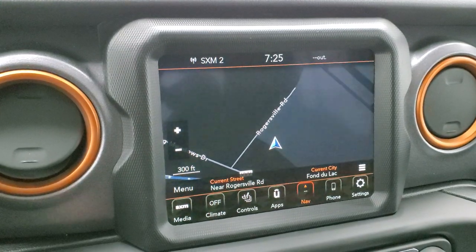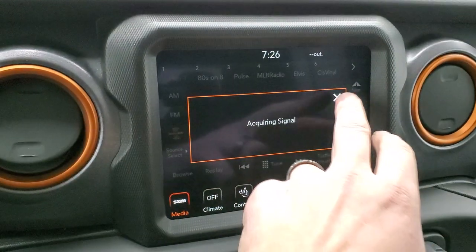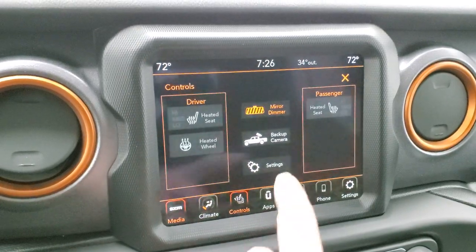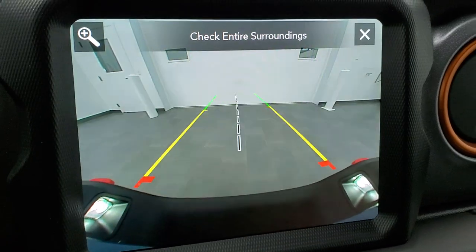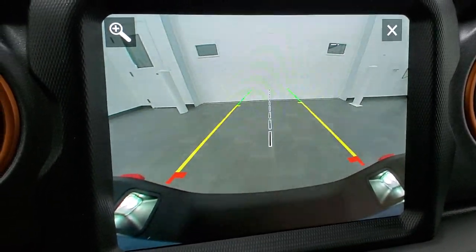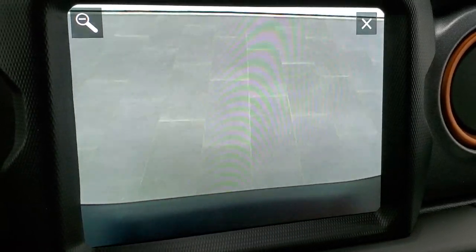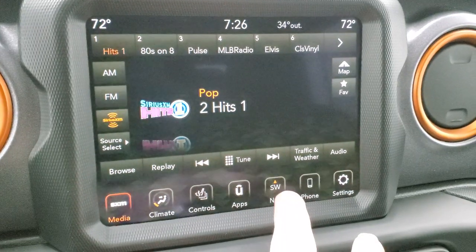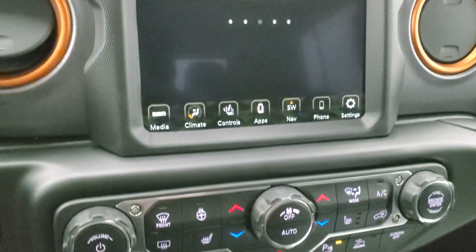This one has the 8.4-inch display with factory navigation, AM/FM, and Sirius XM radio. You have heated seats and heated steering wheel controls. The HD backup camera has dynamic grid lines that turn as you turn the steering wheel, and the center line aligns with the receiver hitch. You can even magnify over the hitch to hook up perfectly every time. You also have different apps including your off-road pages — we'll show those in a second.